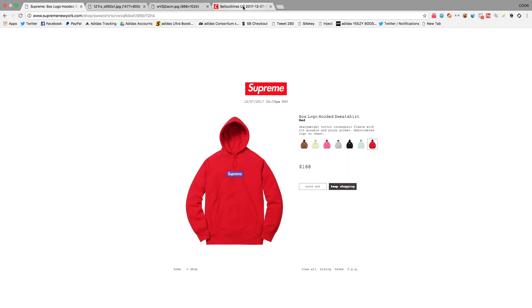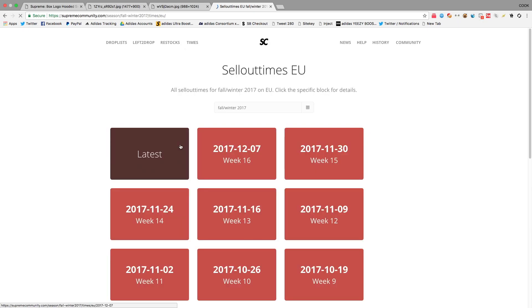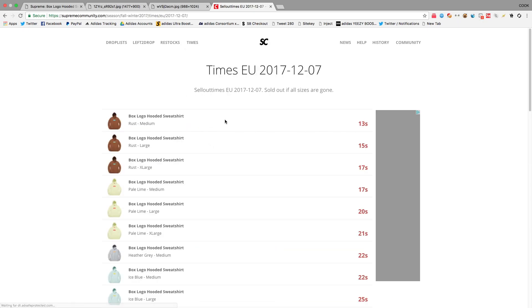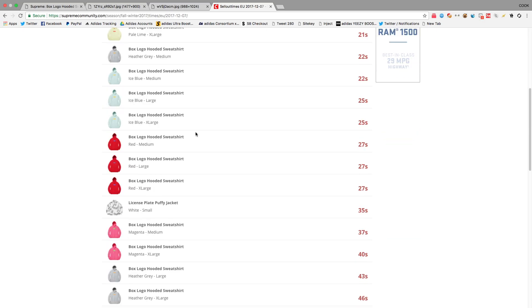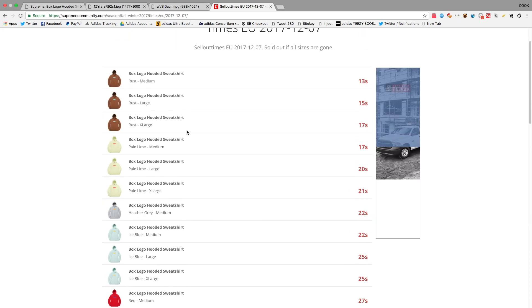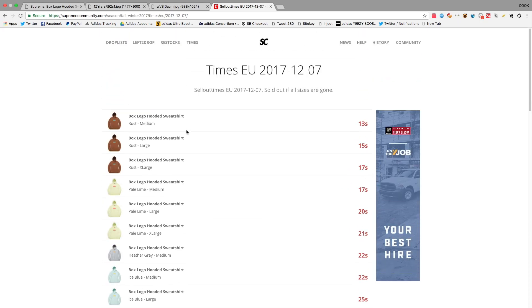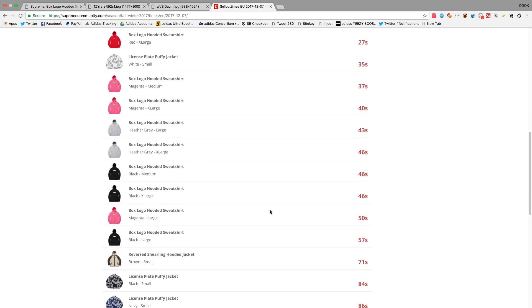I really wanted to go over the U.S. checkout times but I can't, because as you guys can see the server lag was way too high so they could not even collect the times. But if we look at UK, these are the sellout times. This Scooby-Doo one sold out the quickest. What's throwing me off is there's no size small — I don't know if they didn't release size small in the UK or if it just sold out too quick.